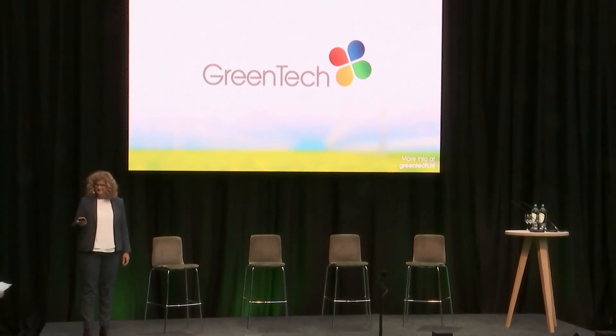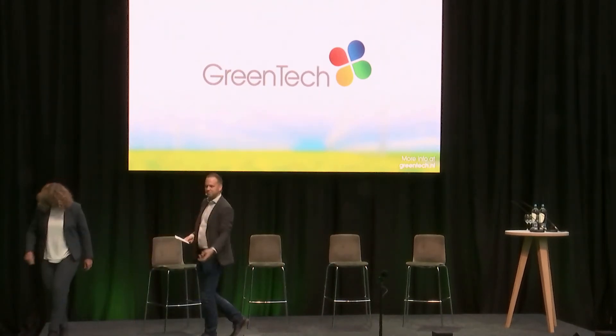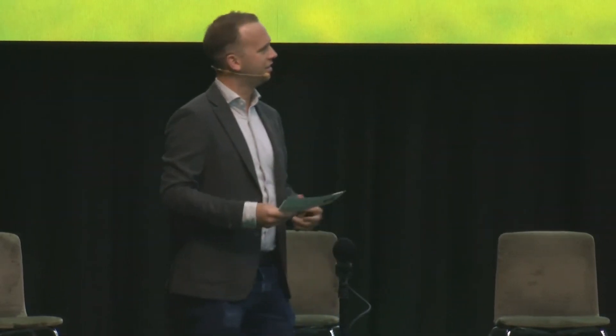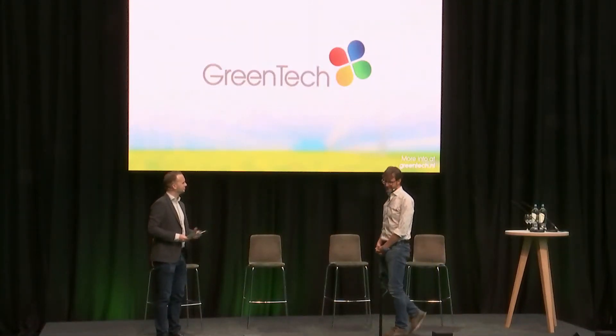Thank you, Jeanette. Please stay with us for the Q&A afterwards. Then we're coming to the last speaker of this afternoon for this medicinal cannabis session. I can say it's one of the experts in medicinal cannabis — worked for one of the only medicinal cannabis producers in the past. Arno will tell us more about what he's doing currently and about medicinal cannabis production.